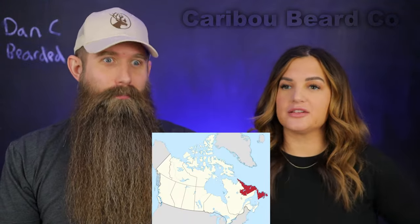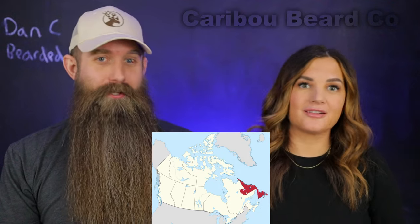Any idea where that is? It's far east - it's an island, I believe, all the way over. Aren't there like a bunch of little islands over there? It looks beautiful too. One day we will make that happen.